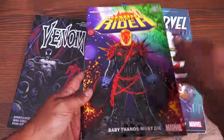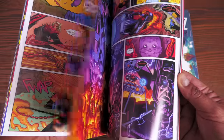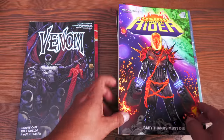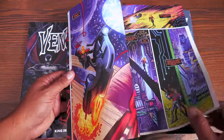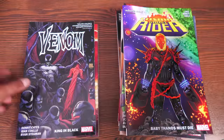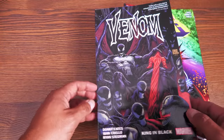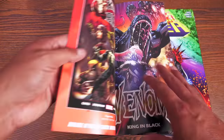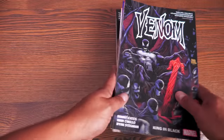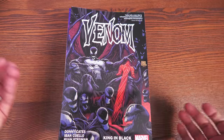Cosmic Ghost Rider — the Baby Thanos Must Die story arc — is a dark story written by Donny Cates with artwork by Dylan Burnett, spinning out of Cates' first Thanos series. Also, Venom volume six, which wraps up Donny Cates' Venom run, is back in trade paperback. The omnibus is still not out and the oversized hardcover just came out a couple months ago, but now it's available in trade again.